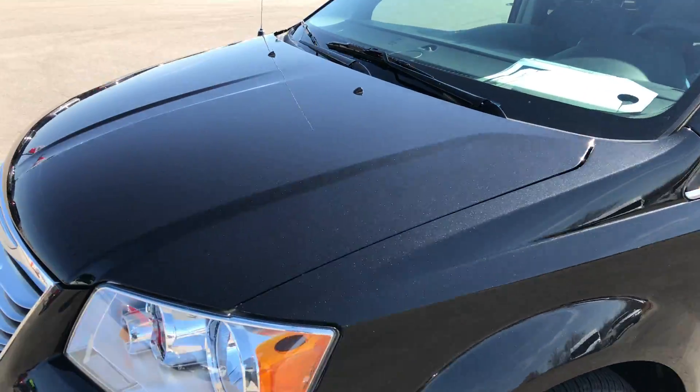This is a Kumho tire as well. This rim is in pretty nice condition — one tiny little scuff but nothing major. This tire has about half the tread left too. As we go down this side of the vehicle you can see just how clean the paint is, how glass-like the paint is.